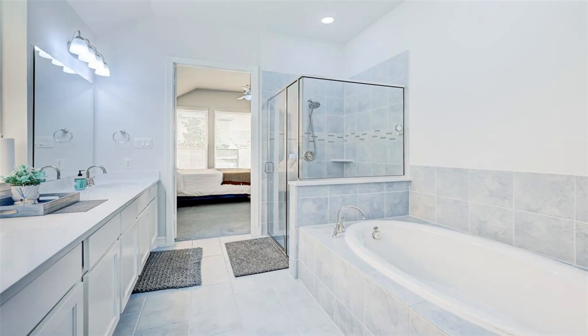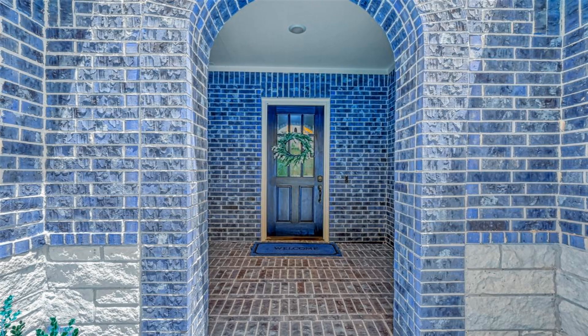In addition to the luxury owner's suite, the plan offers three secondary bedrooms.